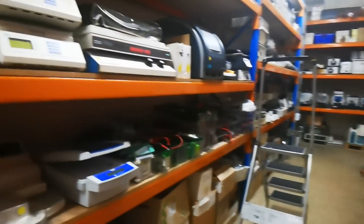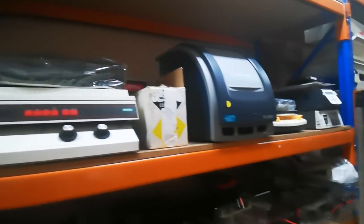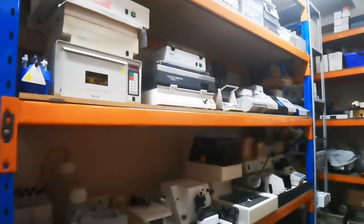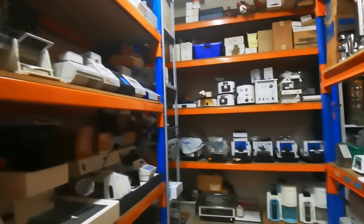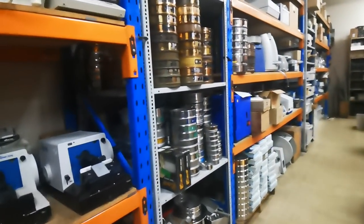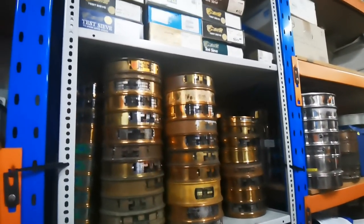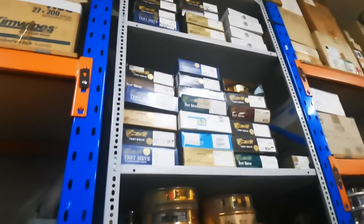If you want to measure the spectrum of something, I'm sure they can accommodate you. This is what they specialize in — surplus industrial stuff. They do service and repair here as well; they have a workshop. And look at those — they look like old film canisters or something. Test sieves — they look ancient.